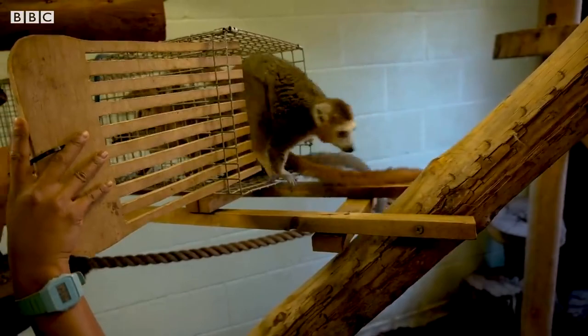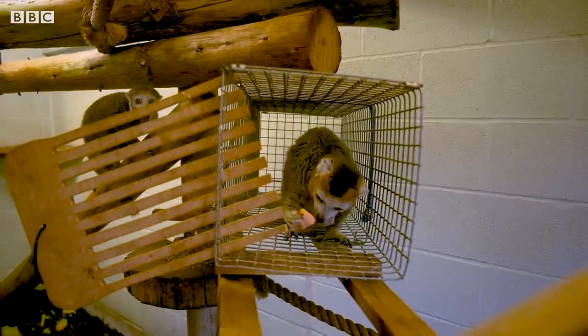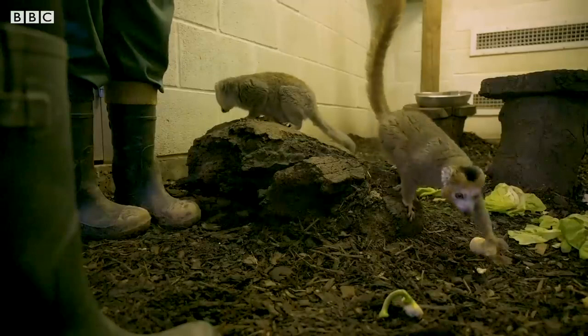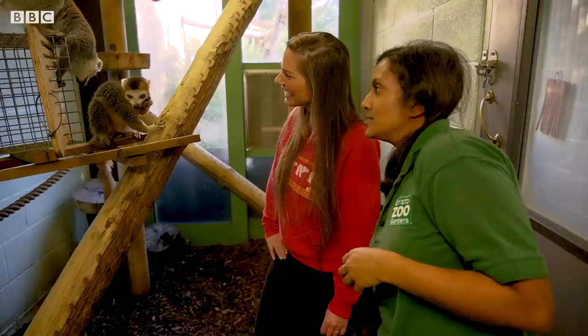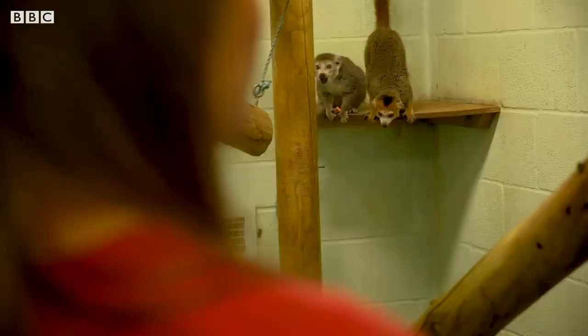What would their diet consist of in the wild? In the wild they'll be mainly eating fruits, but loads of studies have shown that the fruit they eat in the wild has the same sugar content as the vegetables we have here. So if we do give them fruit, it's the equivalent of giving them loads of sugar and sweets. What we've done is feed them on vegetables now, because it's the same nutritional content and quality that they would have in the wild.